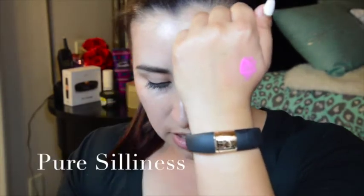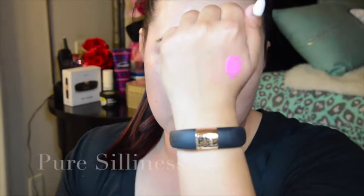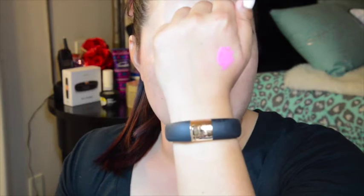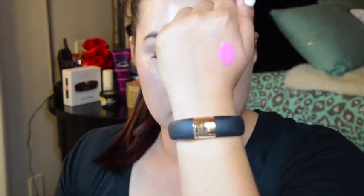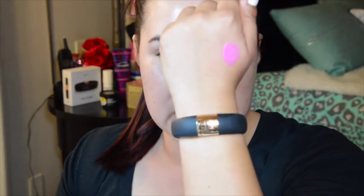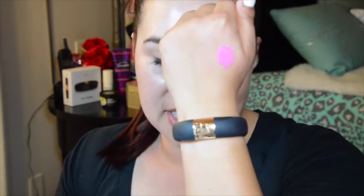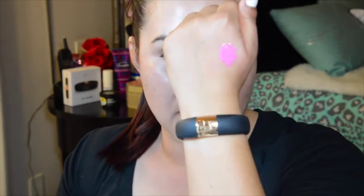This color is very similar to Silly, if you got that from a few collections ago that MAC released. But I feel like this is a little darker. So if you don't have Silly and you really wanted it, this is a great substitute for that.